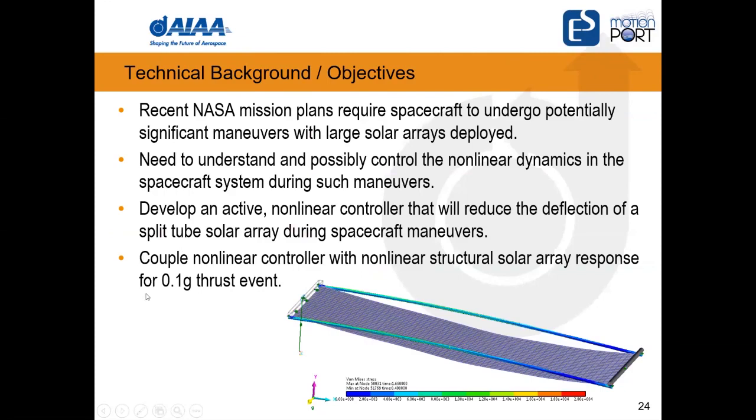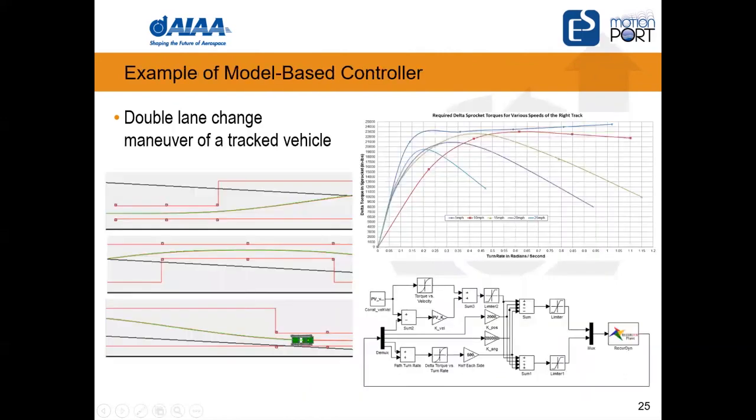A tenth of a G may not seem like a lot, but keep in mind this solar panel could not hold itself up under normal gravity. For a space application, even a small acceleration builds up over time. Achieving a tenth of a G thrust, especially when trying to reach the outer planets where available solar power is reduced as you go further from the sun, is quite an interesting scenario.